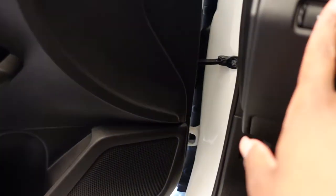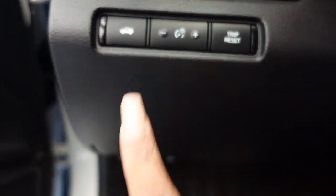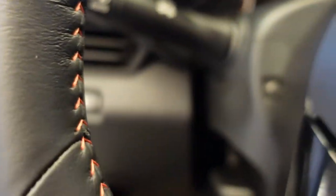That's to pop the trunk. Trip reset, all that stuff. Windshield wipers, all your functions and all that. I wonder how they get these cars inside — it's probably a cool question to ask.